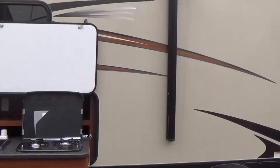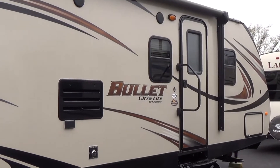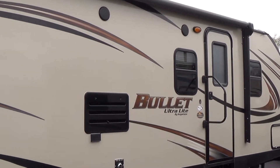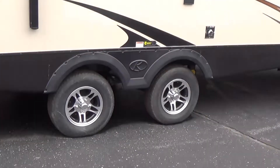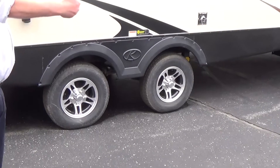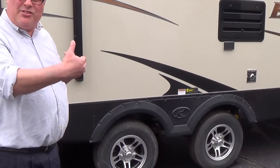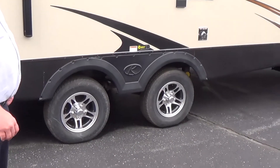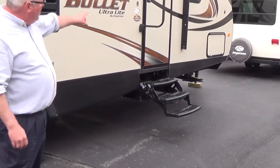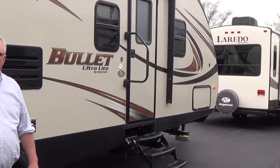This particular model also has a power awning as standard equipment, and outside speakers, so you can sit out here in your lawn chair and listen to your radio or your favorite music. Bullitt also features a spread axle design — the axles are a little farther apart, which increases stability and makes the trailer tow a lot nicer. Triple entry step and a folding grab handle to help you get in and out of the trailer a lot easier.